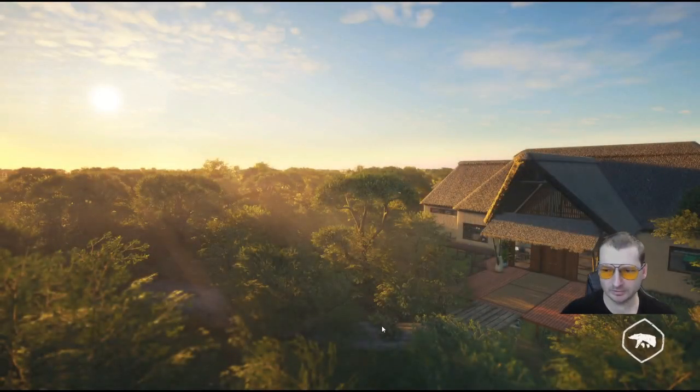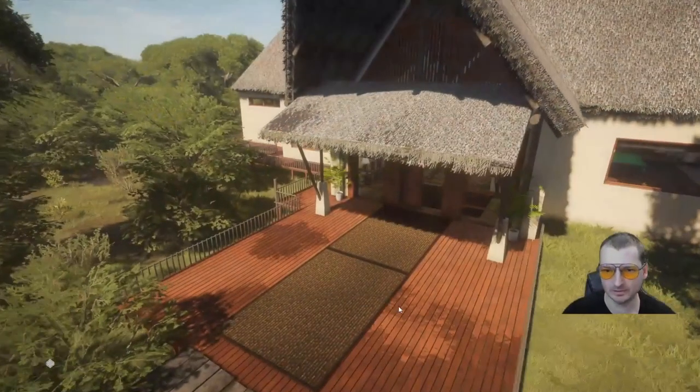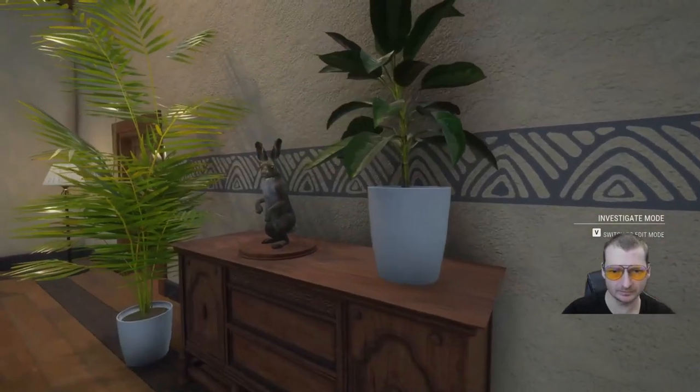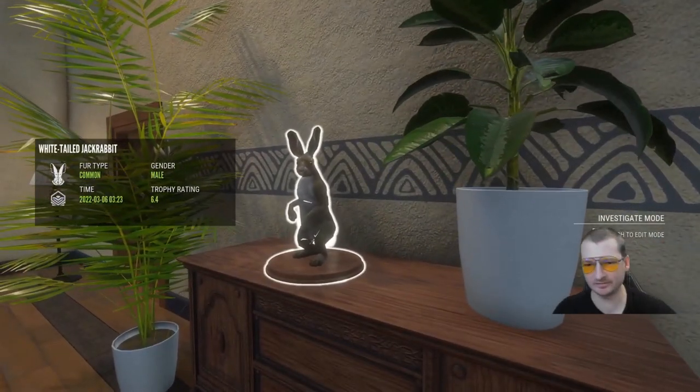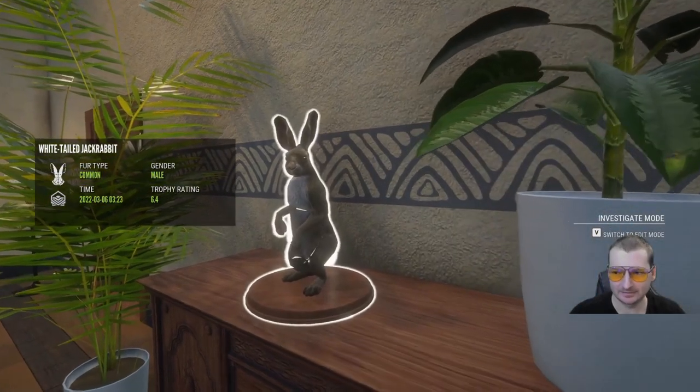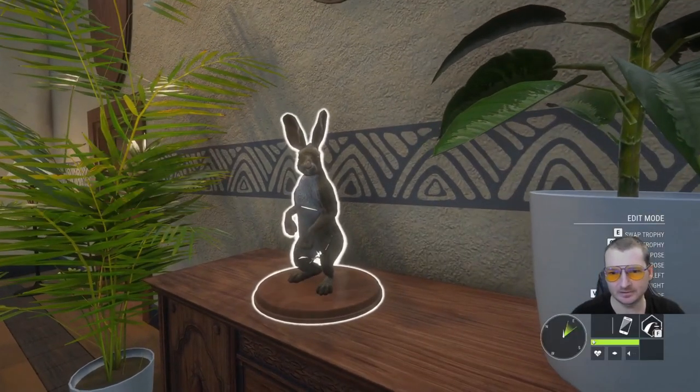If I go into my diamond trophy lodge, I'll show you the final outcome of Diamond 102 — this little white-tailed jackrabbit right here. By means of the other diamonds I've got in this lodge, there you go: a male, common fur type, trophy rating of 6.4. As you can see, the harvest time was 3:30 in the morning — that's probably why I accidentally deleted the footage. I was tired.